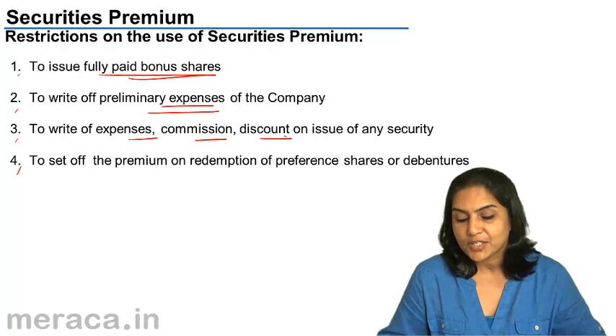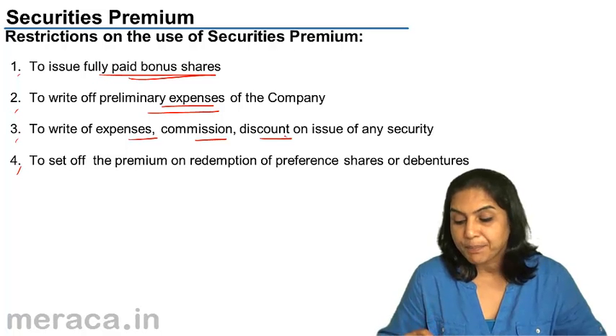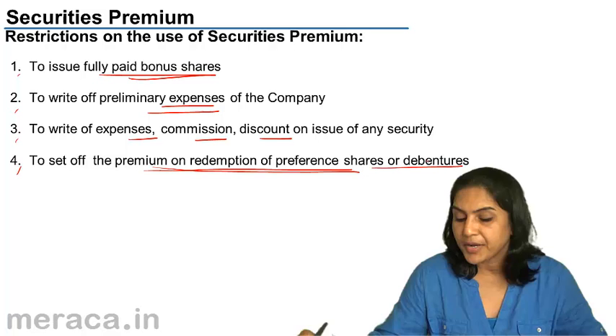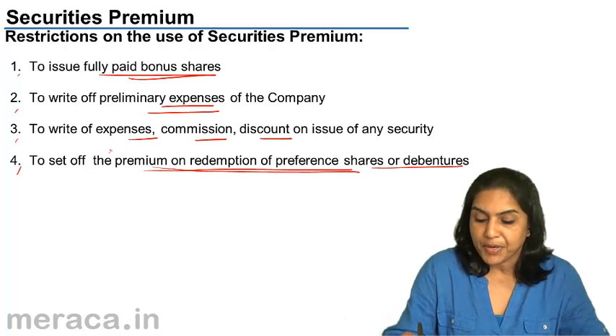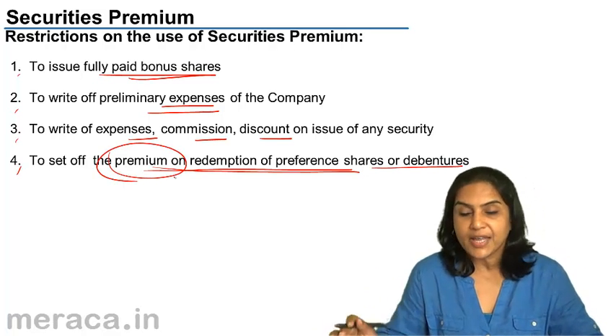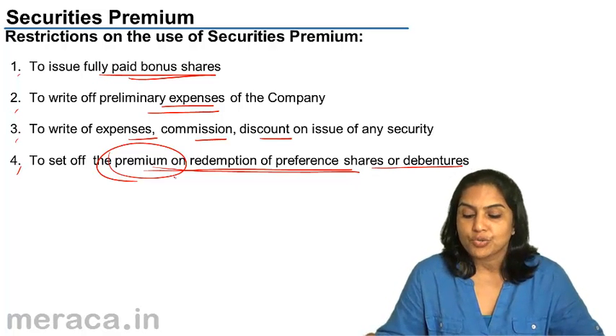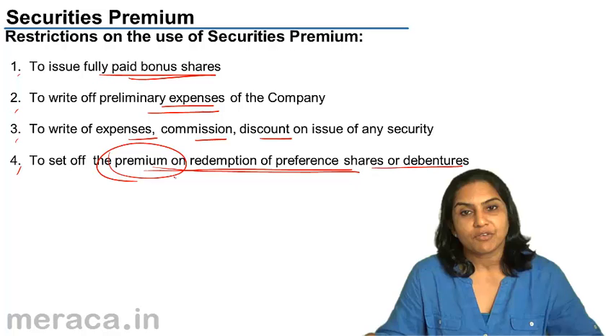Another use is to set off the premium on redemption of preference shares or debentures. It cannot be used to redeem the preference shares or the debentures, but it can be used to set off the premium on redemption of preference shares.